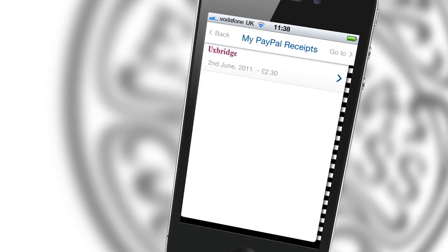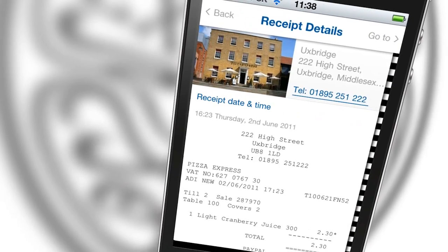Once payment is received, the app will send you and Pizza Express tills a receipt so everybody knows that you've paid. Simply show your confirmation and you're good to go.